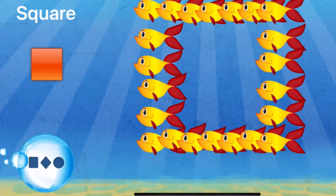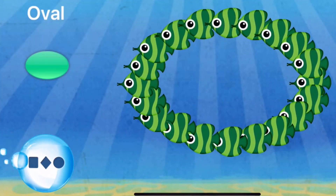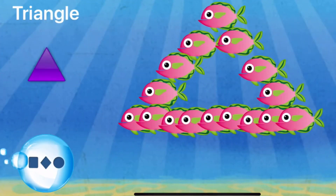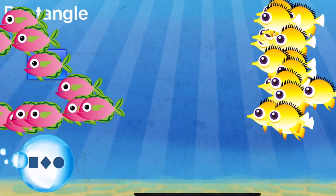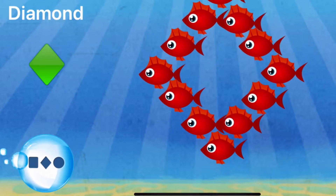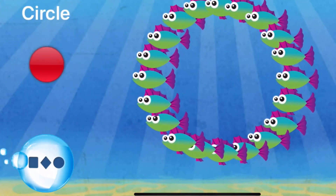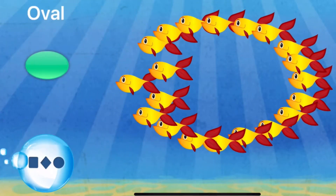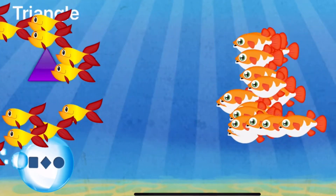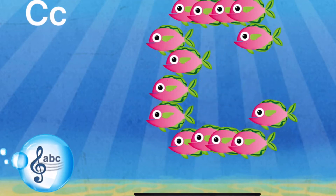A baby fish, a baby fish, a baby fish, a baby fish, a baby fish, a baby fish, a baby fish, a baby fish.